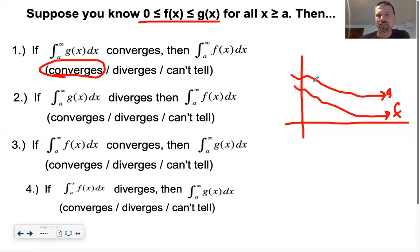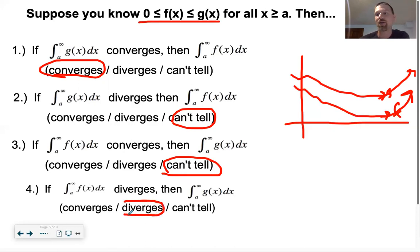However, if g(x) diverges - if that area just keeps going towards infinity - then I have no idea about f; it might converge or it might also diverge. Similarly, if f(x) diverges, g(x) will also have to diverge, because it's going to have some area greater than f, and if f goes towards infinity, so does g. So we end up with two conclusions: if the larger one converges, so does the smaller one; if the smaller one diverges, so does the larger one.